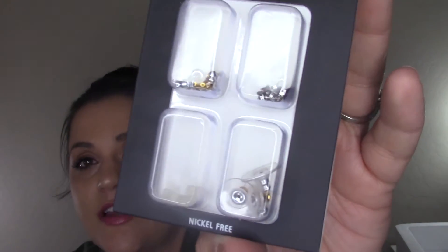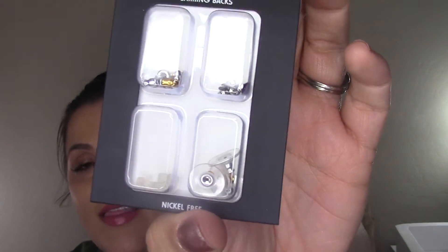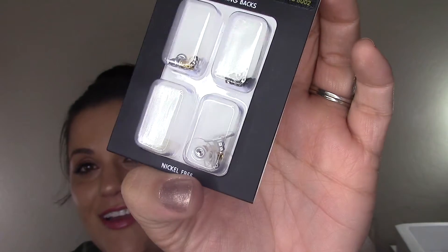Lastly, if you're constantly losing your earring backs like I am — I swear earrings come with them and then I lose them — I got this at Target for about $4.99: a pack of extra earring backs in different styles. There are the butterfly/pretzel ones I like, clear ones good for dangly earrings, and assorted styles. They're nickel-free and you get four of each kind. Who knew you could just buy earring backs?